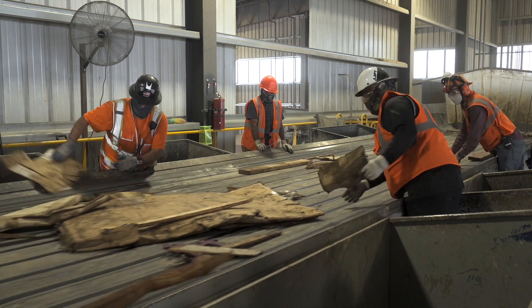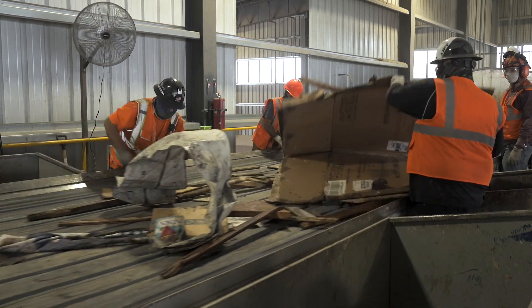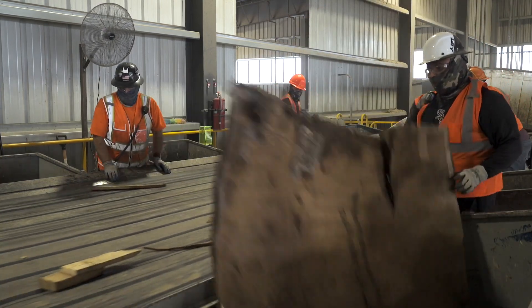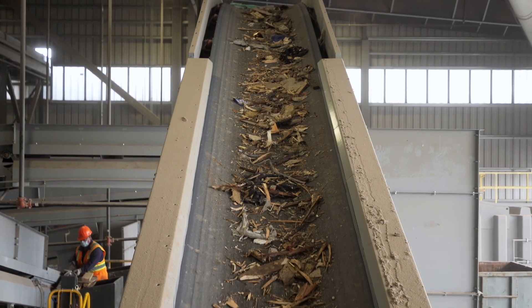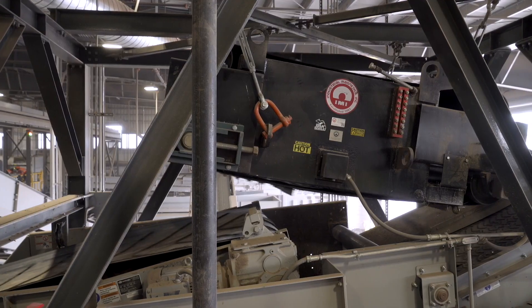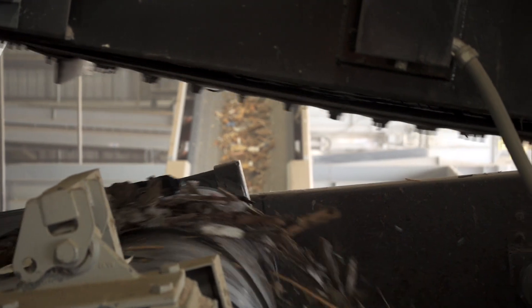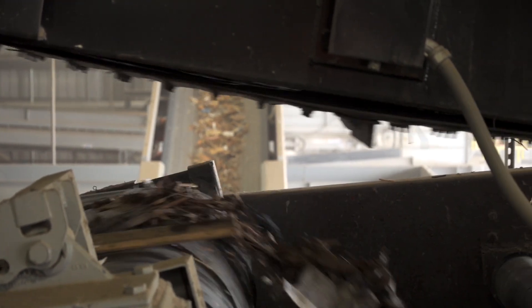The job of the first two sorters is to pull cardboard. The second two sorters' job is to pull any metal they see and drop it down the third chute that leads straight to a 40-yard drop box. Anything that makes it past the pre-sort goes through a shredder. Once through that, the material travels past a magnet.